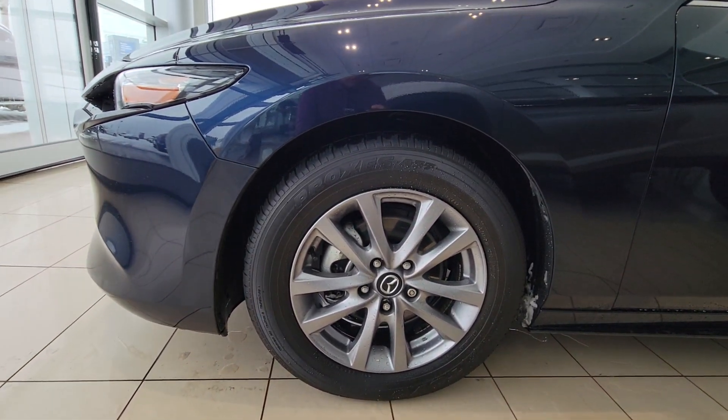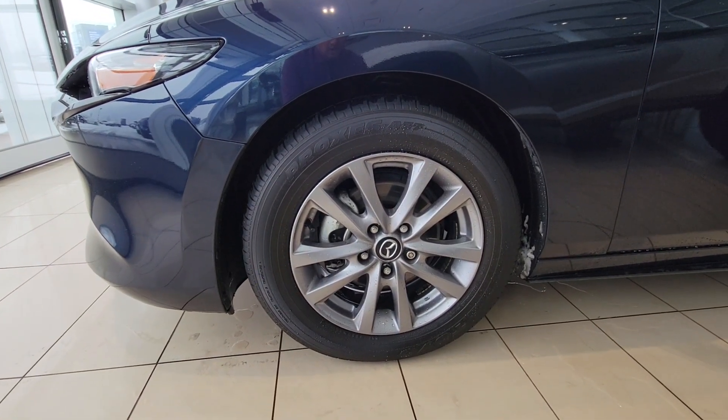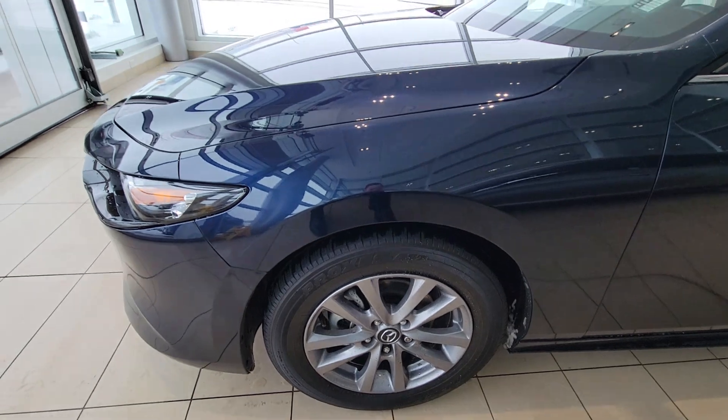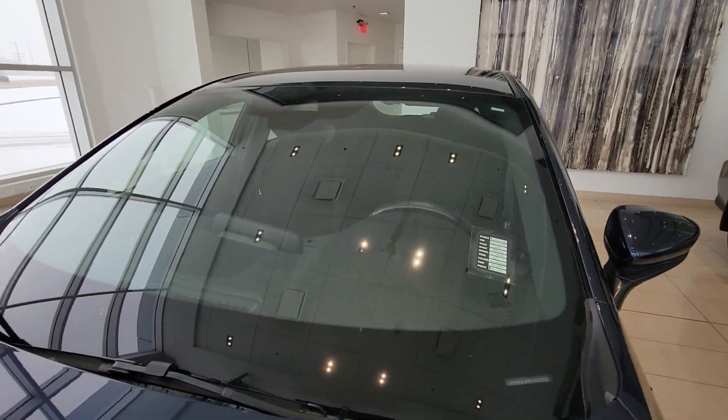It does come with another set of tires — winter tires on rims — so these are the factory alloys with a good set of tires on. There's about eight to nine thirty-seconds left, so almost brand new tires on the vehicle, which is nice.